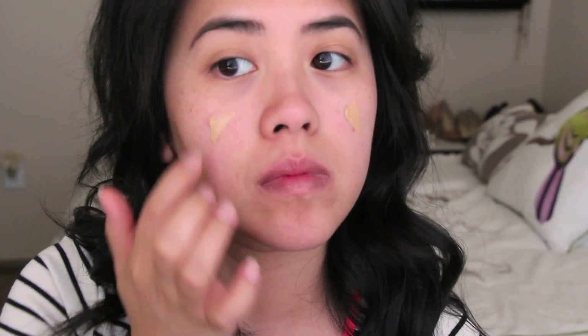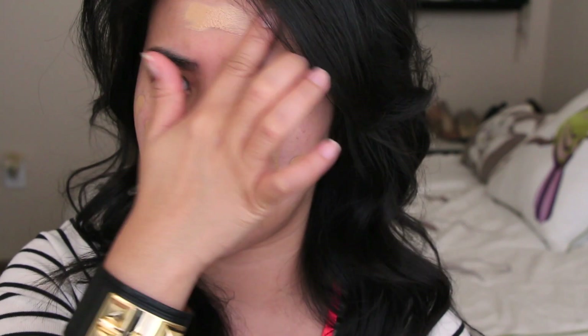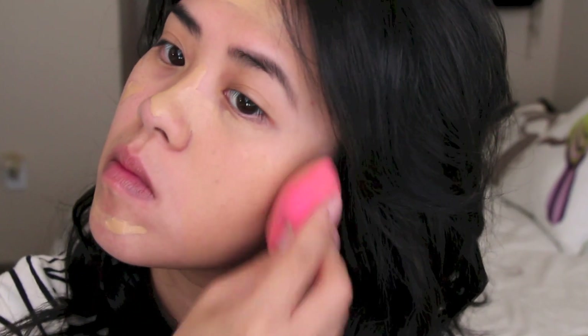And to apply my foundation, I like to use the Beauty Blender with my Estée Lauder Double Wear Light. What I like to do is apply it directly onto my face first so I can save some product and most of my product won't end up in the Beauty Blender. The Beauty Blender definitely makes my work so much faster as well as so much easier.